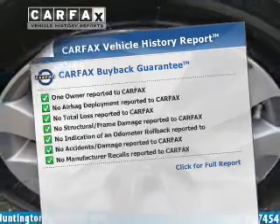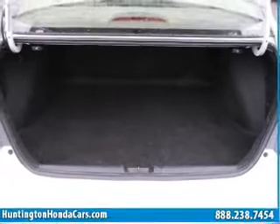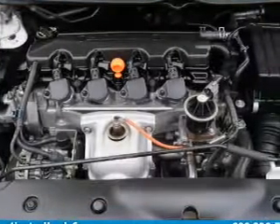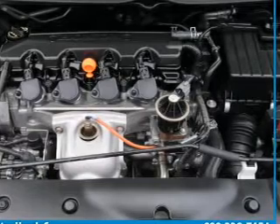Carfax has offered to provide you with peace of mind. Plus, enjoy these notable features included in this vehicle: air conditioning, power door locks, power windows, power steering, cruise control, power mirrors, and AM-FM stereo with a CD player.